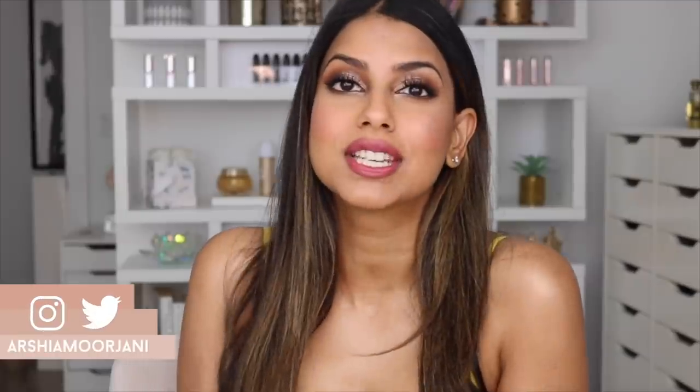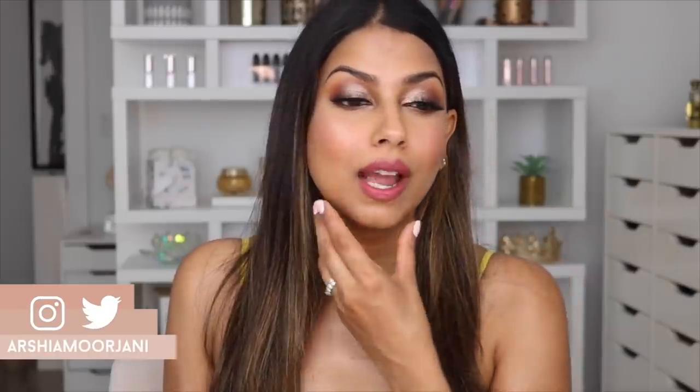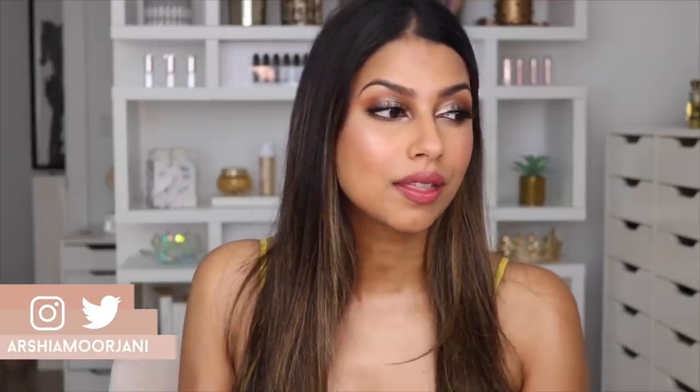Hello everyone, welcome back to my channel! How are you guys all doing today? Today is Monday, I want to say it's July 20th. Honestly, it's so hard for me to keep track of the actual dates — I always have to check what date it is.